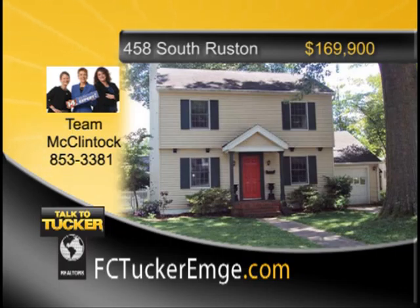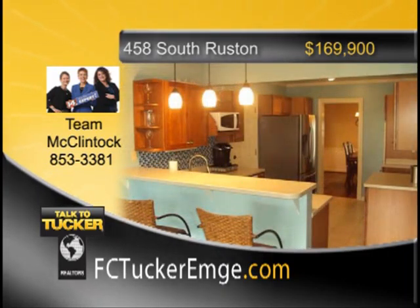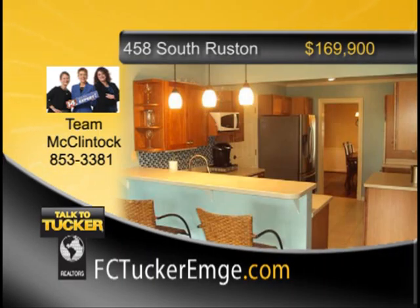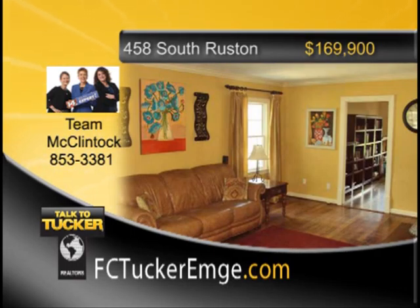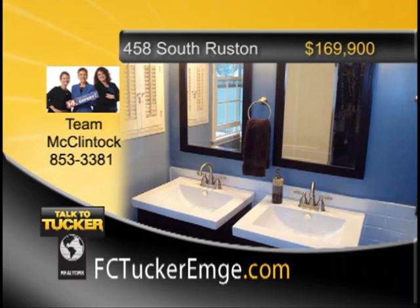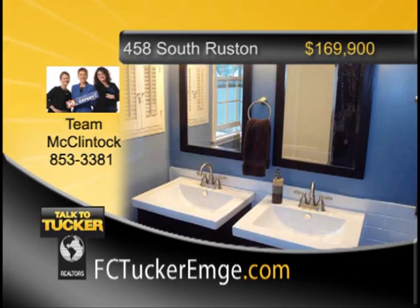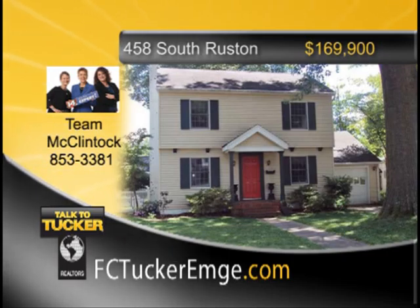Remodeled and updated east side home with four bedrooms and two-and-a-half baths. Totally remodeled kitchen with light cherry cabinets, solid surface countertops, pendant lighting, new backsplash, double wall ovens, and Jenn-Air range. Anderson windows throughout. Great floor plan with family room open to the kitchen and breakfast area, living room, dining room, half bath down and two baths up. New master bath with two vanities and walk-in closet. Beautiful refinished hardwood floors upstairs, new plumbing, and updated HVAC. Rear deck, covered patio, one-car attached and two-and-a-half-car detached garage. Talk to Team McClintock at 853-3381.